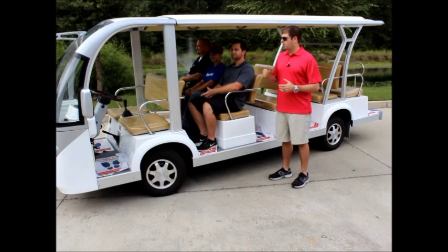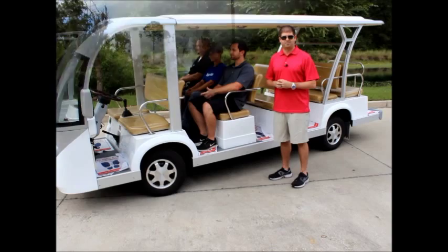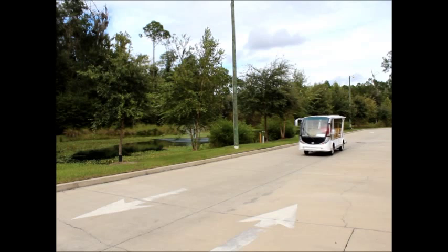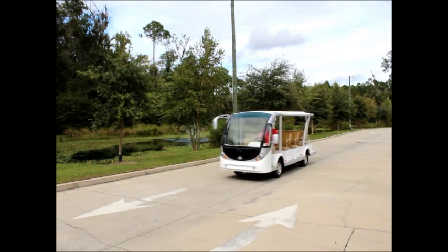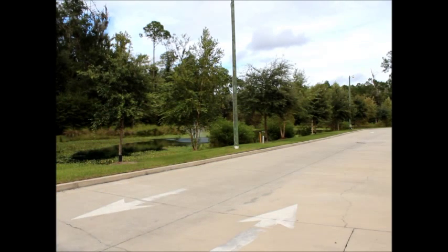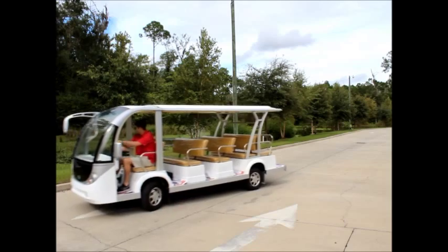We're going to go for a quick test drive. I'll give you a quick drive-by and show you really how quiet these vehicles are — there's really absolutely no sound at all, which makes them a great addition to your fleet. You can just imagine having a full load of happy passengers touring your facility. In addition to the four forward gears, you also have a reverse gear, which allows for really easy maneuverability around your facility, and you can see it turns on a dime.